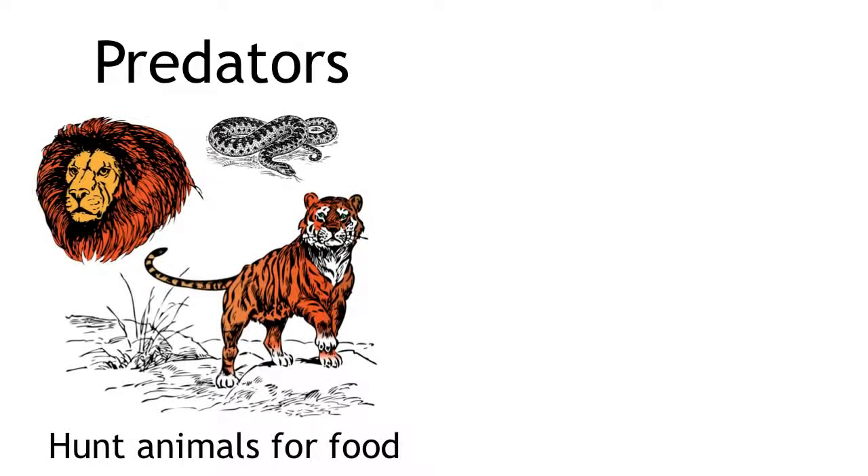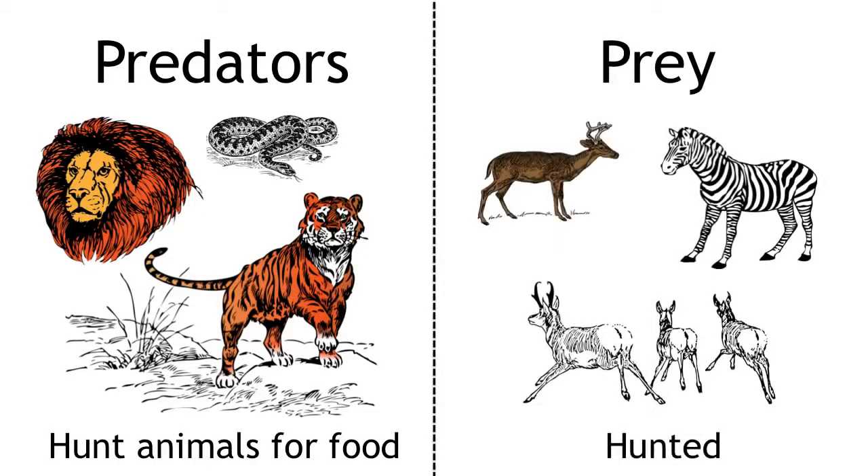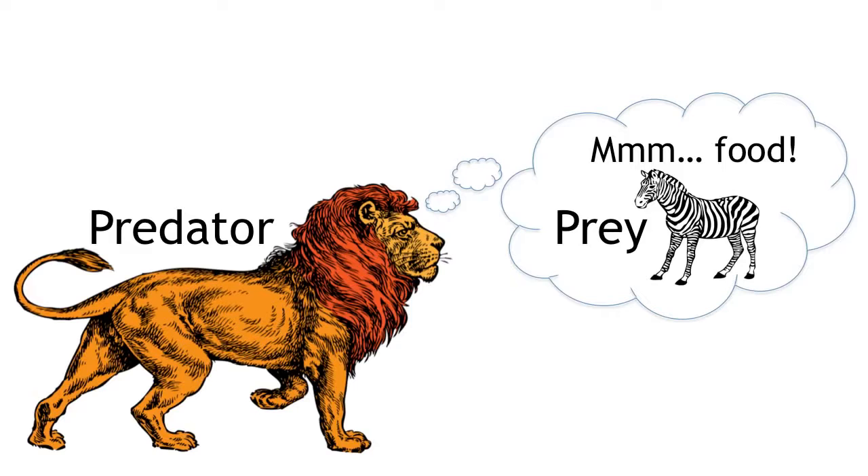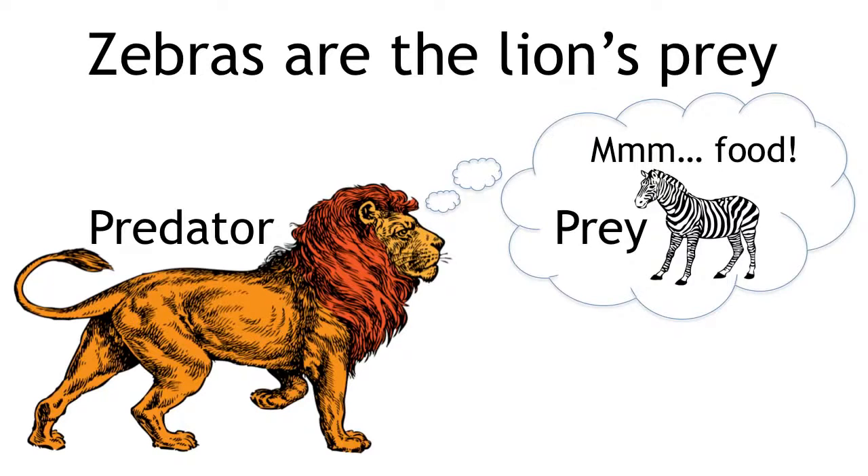Some animals are called predators. Predators are animals that hunt other animals for food. The animals they hunt are called prey. Lions, for example, are predators and they hunt animals such as zebras and gazelles. These zebras and the gazelles they hunt are the lion's prey.